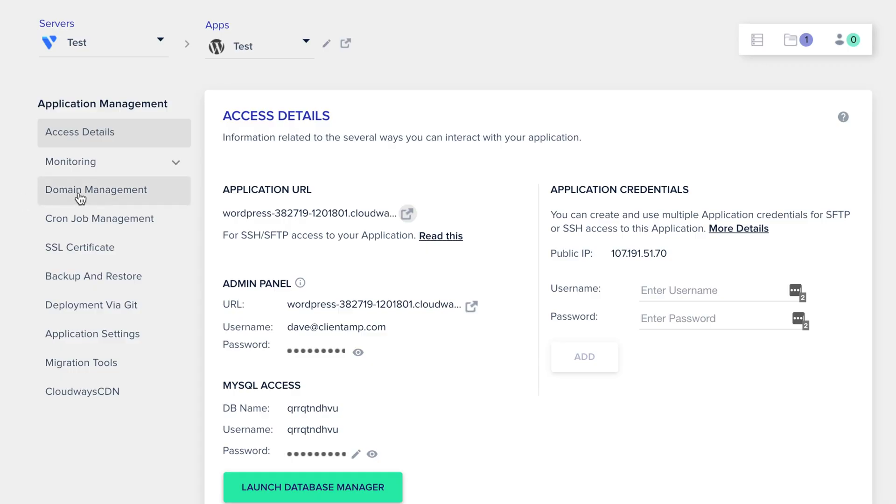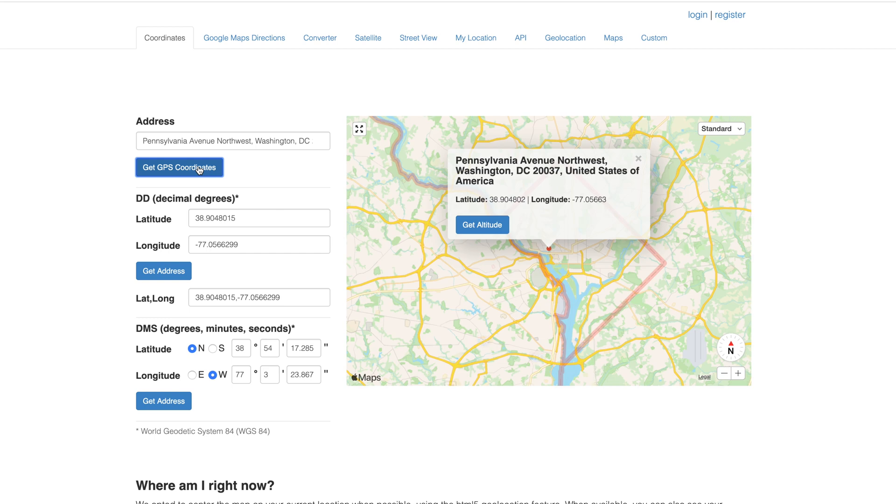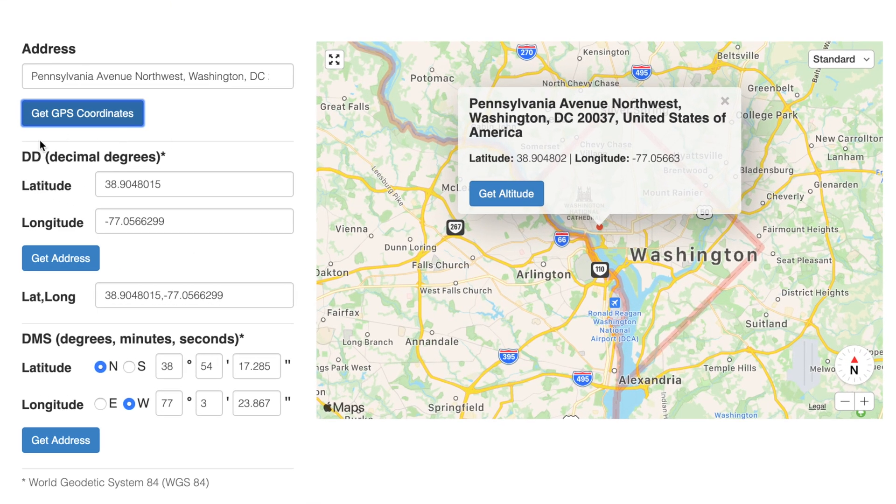First, choose domain management from under the Cloudways menu and enter your domain name. Next, we're going to need your server's IP address. If you don't know what an IP address is, you can think of it like a GPS coordinate for your website. GPS coordinates are usually long and unwieldy numbers, so we like to shorten them to something easier to remember, like a street name. We do the same thing with IP addresses and URLs — they're really just maps to the website.